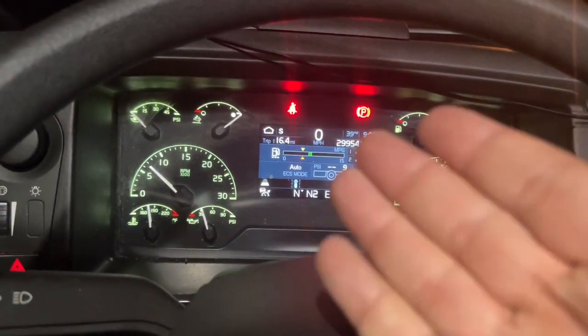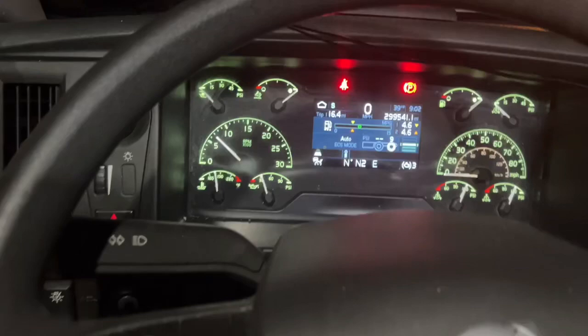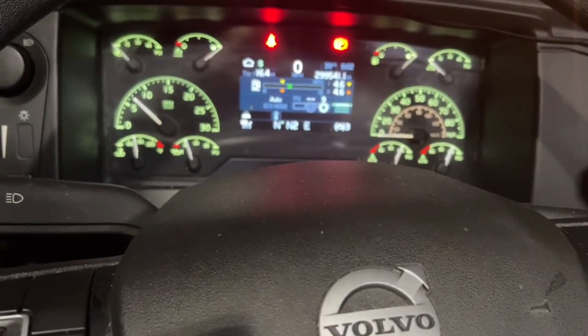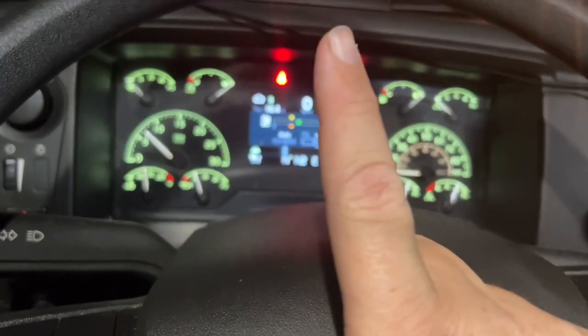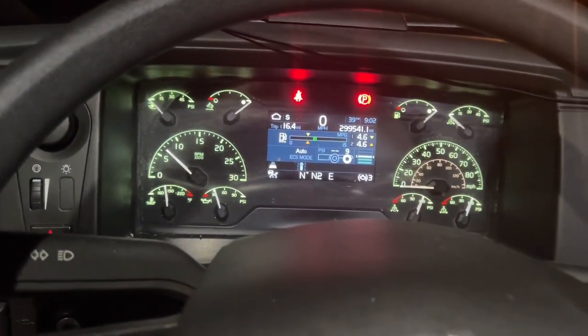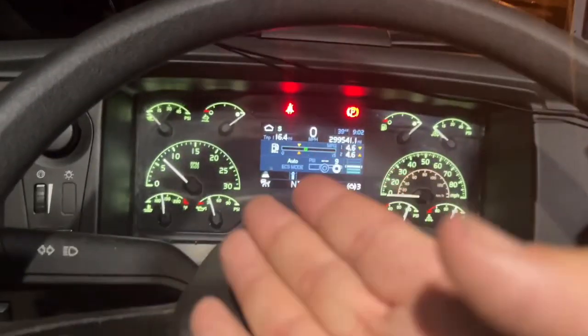So if you want your truck to idle, turn the cruise on, bump it up one time, hit that fuel pedal hard one time — and you just saw what happens. Let me know if that helps you get your Volvo to idle.